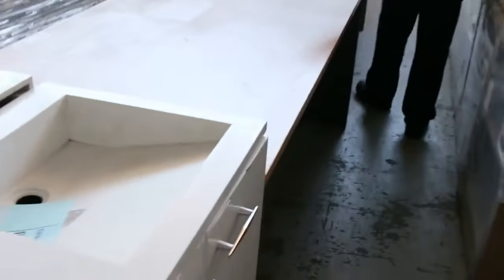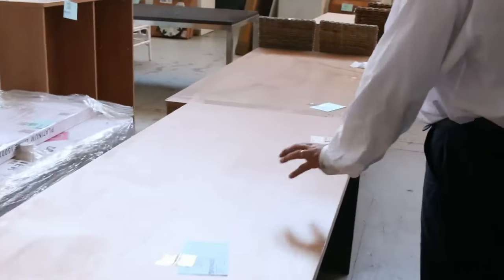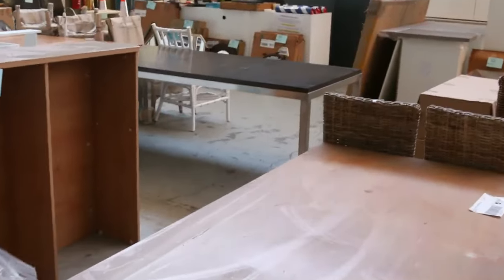Office desks to clear — these are unreserved, these will just go, get rid of these ones, they'll fly out the door. If you're just doing up an office, they are used but they're in really good condition.